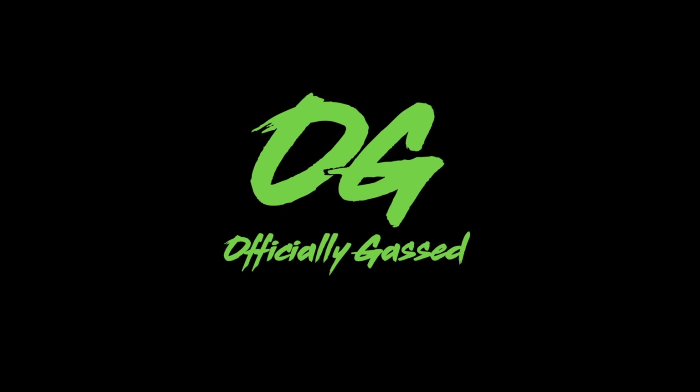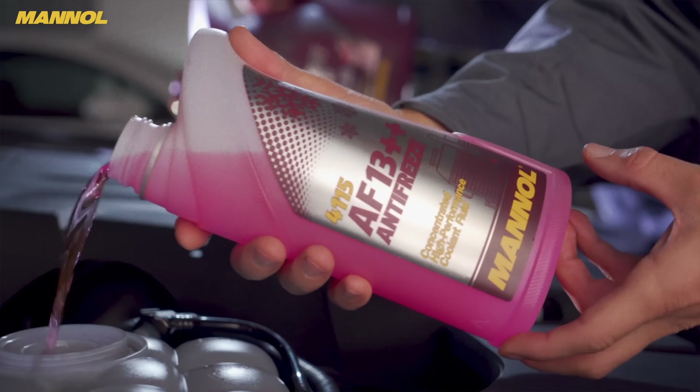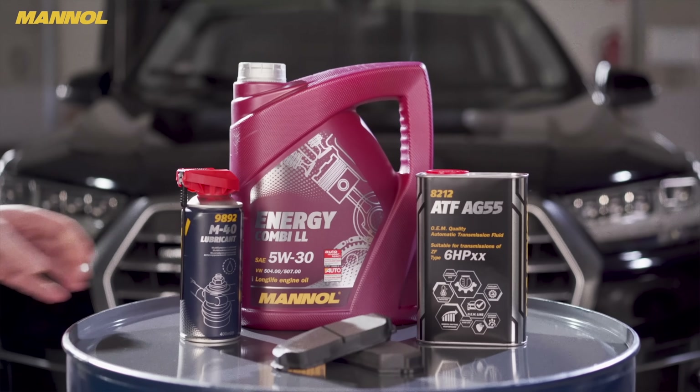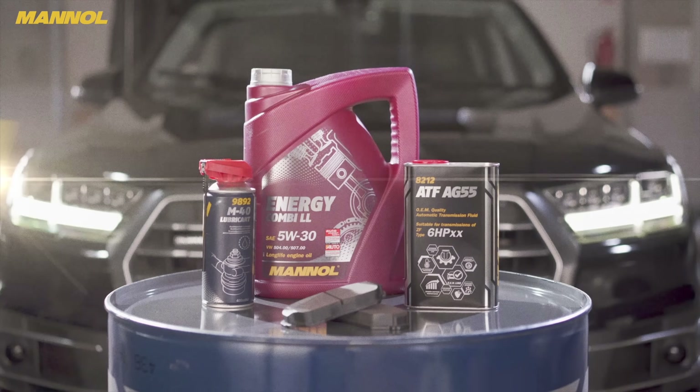For the best in universal premium ester-containing engine oils and fuel additives for both petrol and diesel engines, check the links in the description.